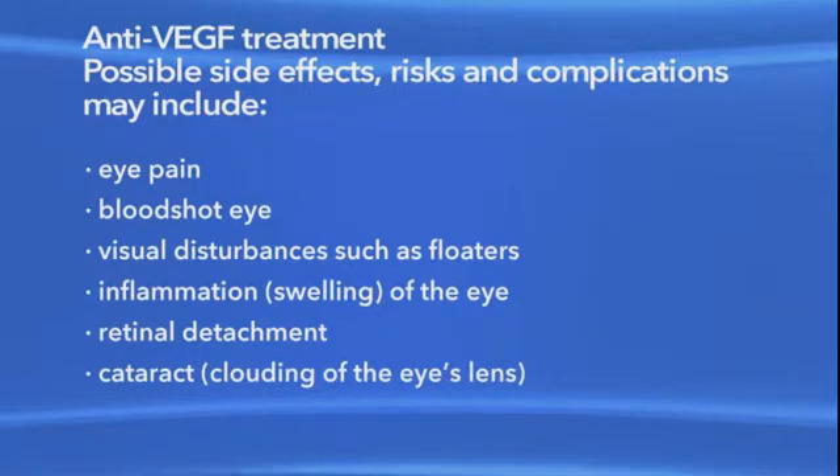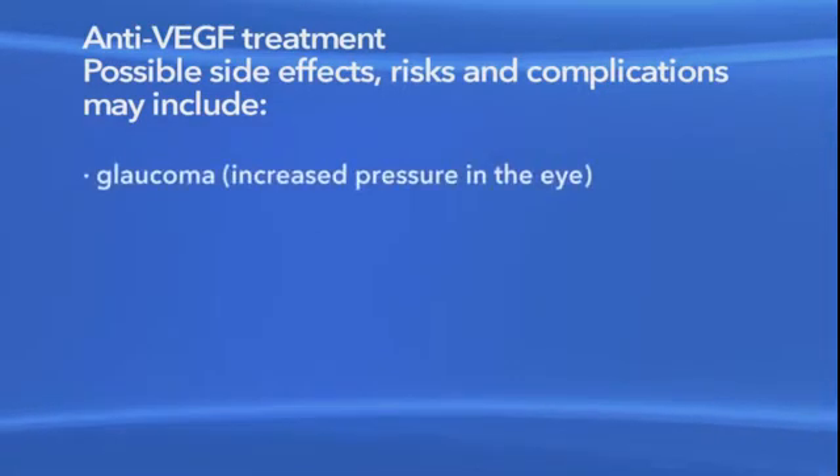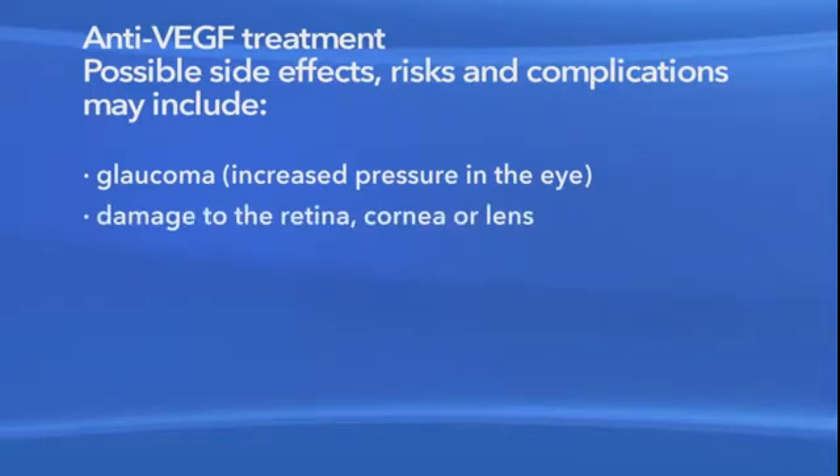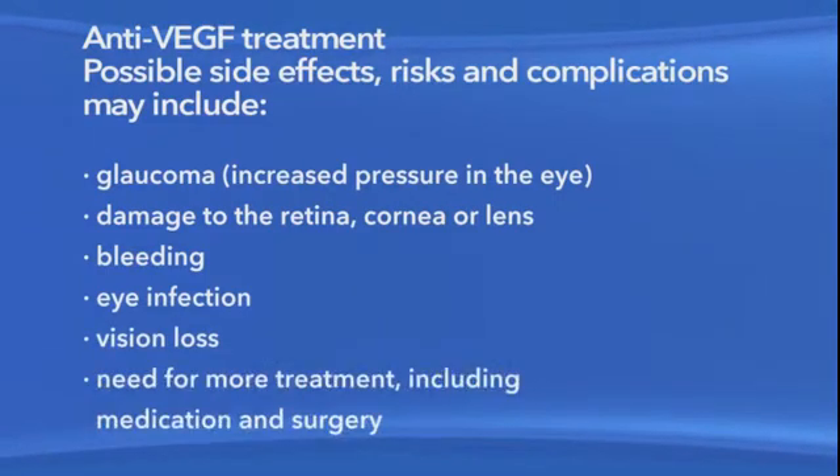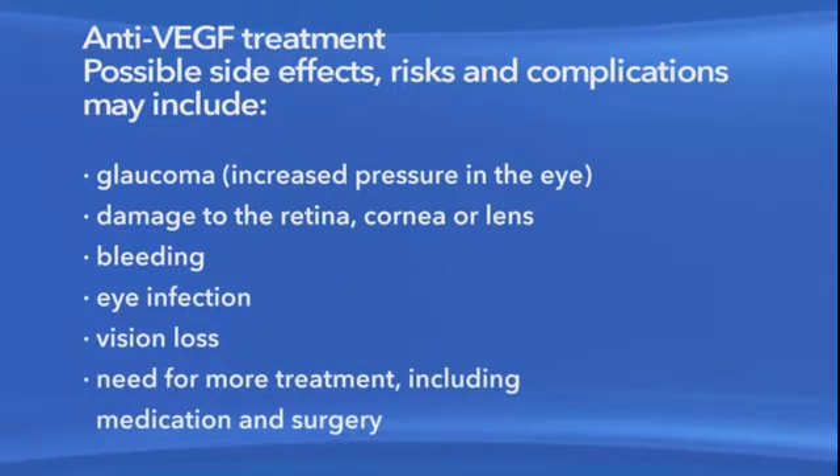Additional risks include clouding of the lens of the eye or cataract, increased pressure in the eye called glaucoma, damage to the retina, cornea, or lens, bleeding, eye infection, vision loss, and the need for more treatment, including medication and surgery.